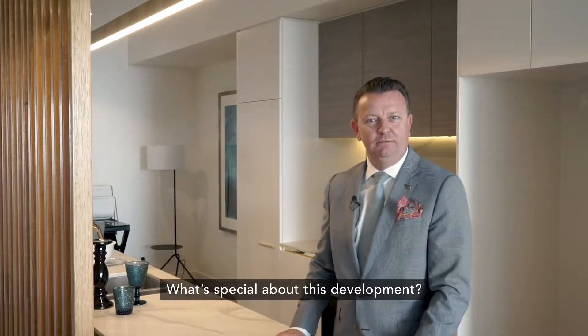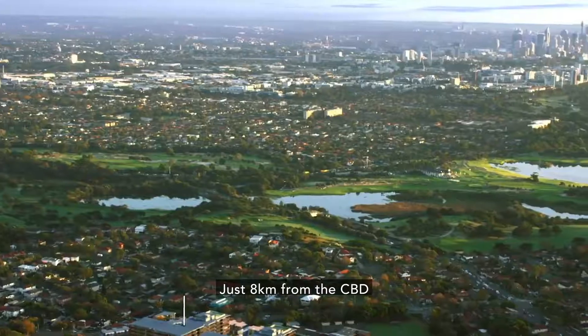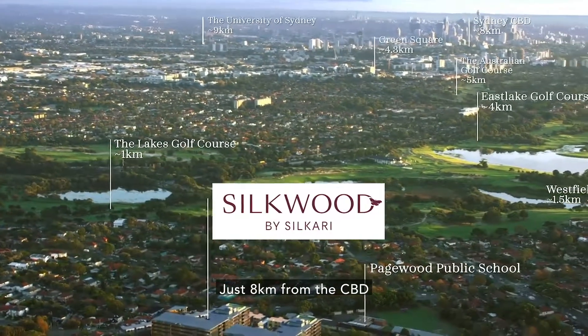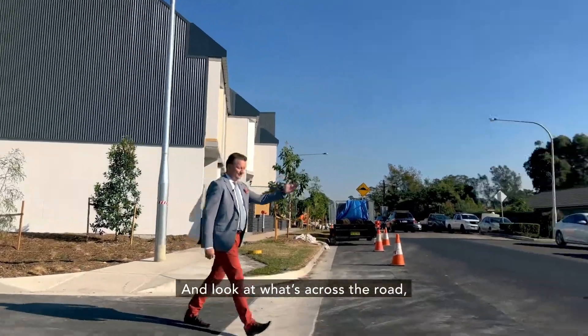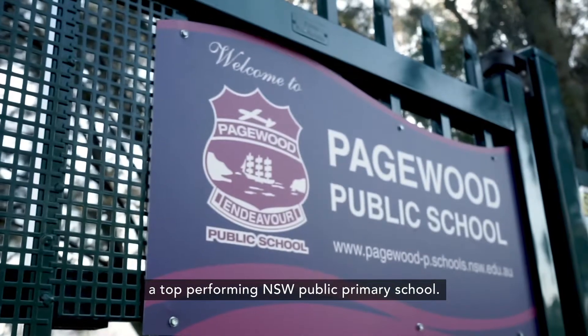What's special about this development? Let's talk about the location. Just eight kilometres from the CBD and seven kilometres from Coogee Beach. And look at what's across the road — a top performing New South Wales Public Primary School.